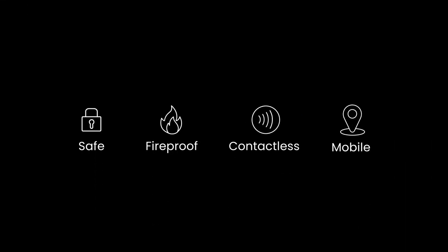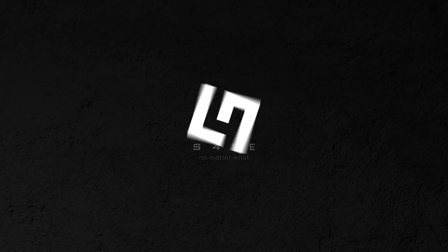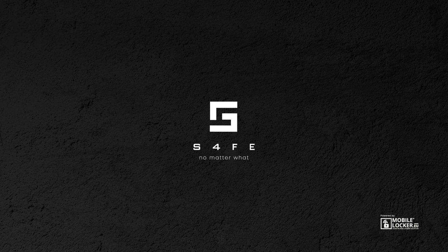SAFE — fireproof, contactless and mobile. Protect your goods and your site. With SAFE by MobileLocker.